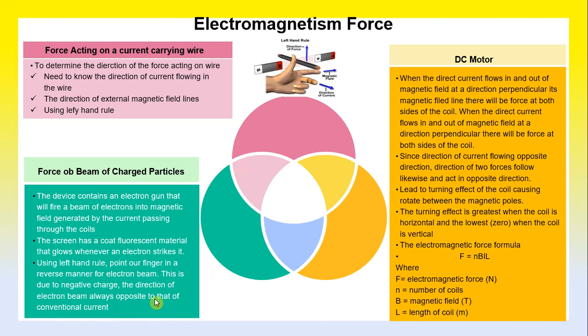In terms of electromagnetic force, when direct current flows in and out of a magnetic field in a direction perpendicular to the magnetic field lines, there will be a force on both sides of the coil. The two forces act in opposite directions on the two sides of the coil, leading to a turning effect on the coil situated between the magnetic poles. This turning effect is greatest when the coil is horizontal and is zero when the coil is vertical.